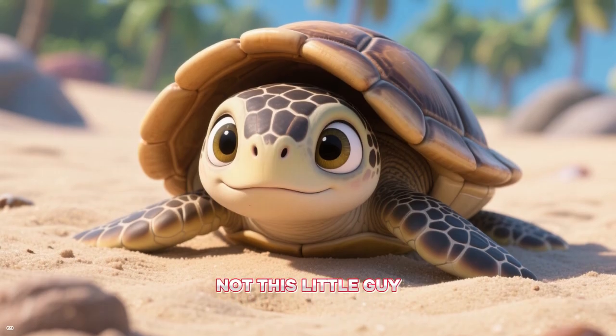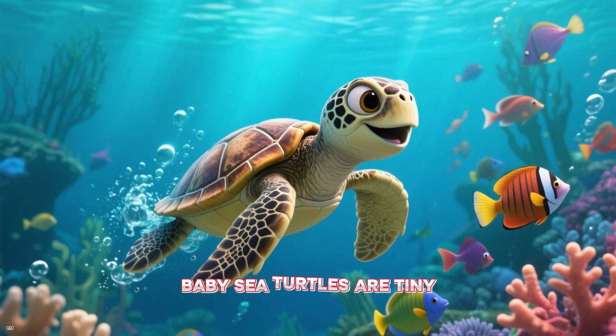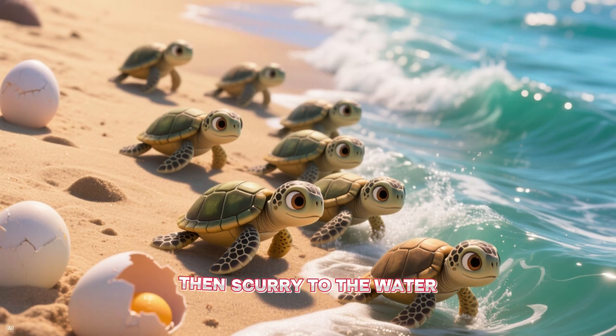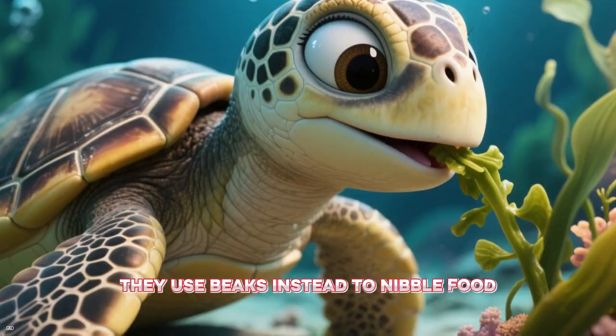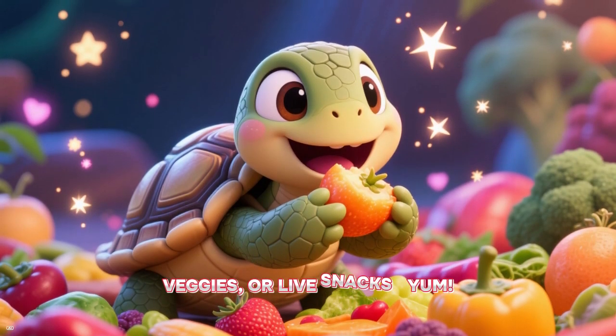Not this little guy — he's just a baby sea turtle. Baby sea turtles are tiny, but they can swim very well. They hatch on land, then scurry to the water. Turtles don't have teeth; they use beaks instead to nibble food. Some turtles like fruits, veggies, or live snacks — yum!